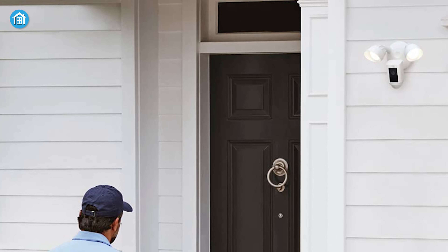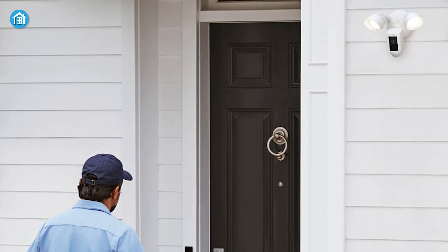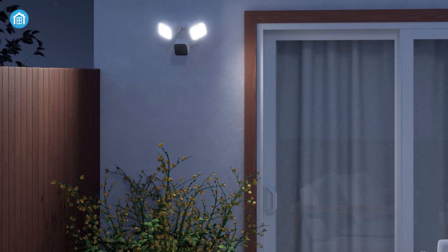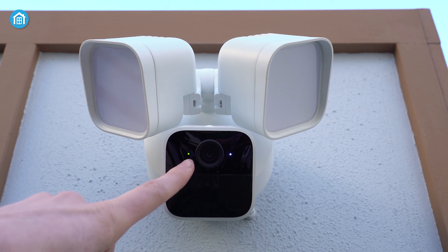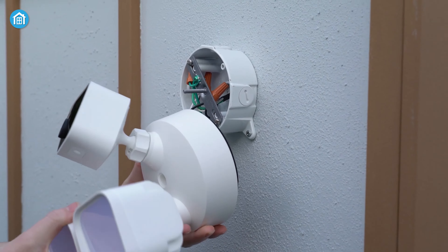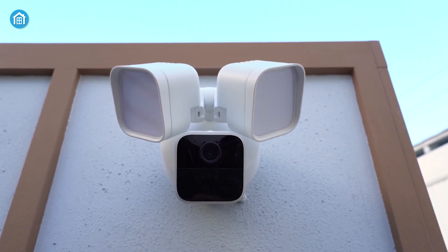Along with similar features, the unique advantages of both cameras make them suitable for outdoor security purposes. However, the Blink Wired Floodlight Camera has a slight edge over the Ring Floodlight Cam Wired Plus, offering a handful of advanced features at a lower price. So if you prefer a simple setup process and an advanced person detection feature, the Blink Wired Floodlight Camera is more dynamic and versatile.